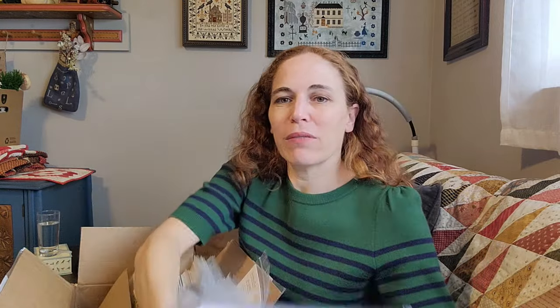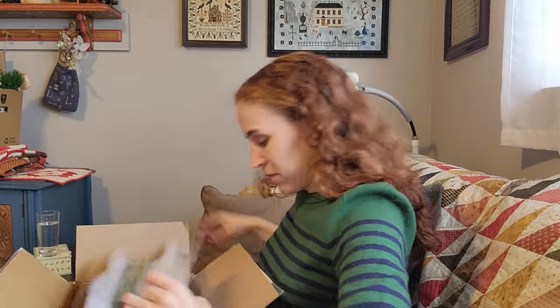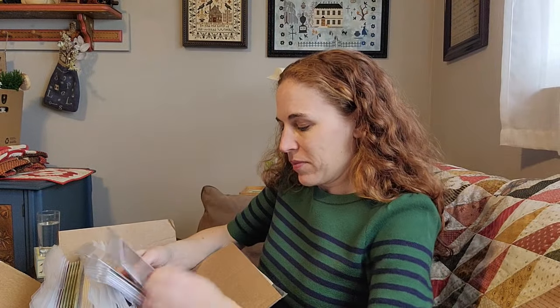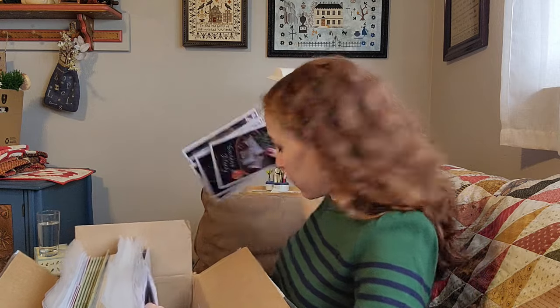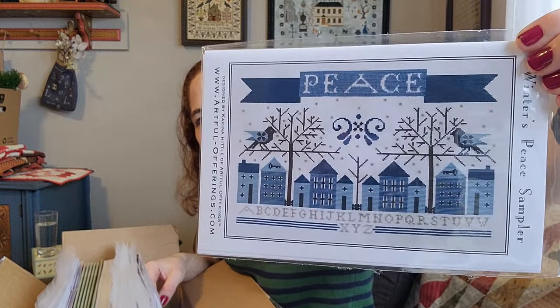Ghoul Tide Welcome from Plumistry Samplers — I feel like I order this one every time. Goodness and Plenty — love those. I'm going to add this one to the shop: Winter's Peace Sampler from Artful Offerings. That's so pretty.